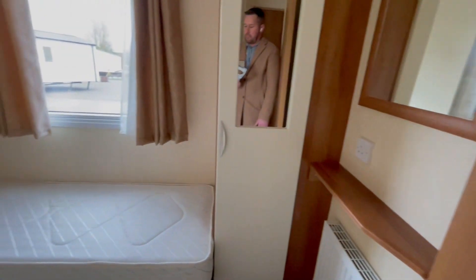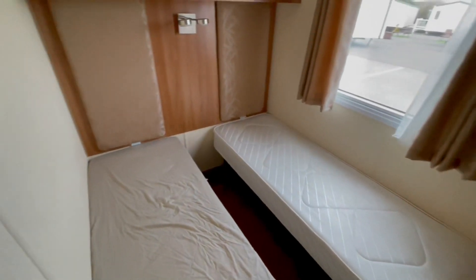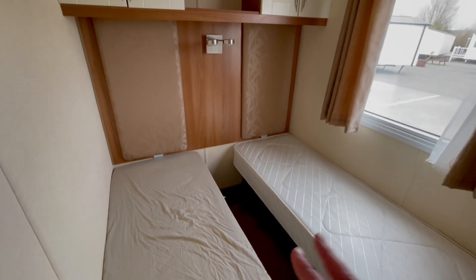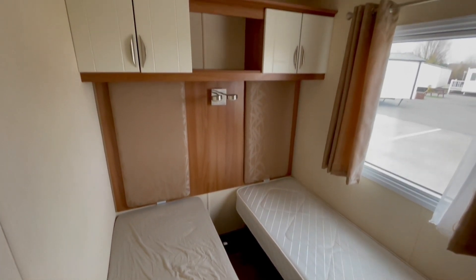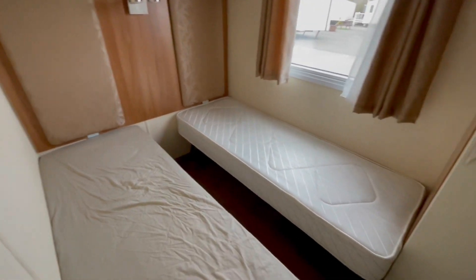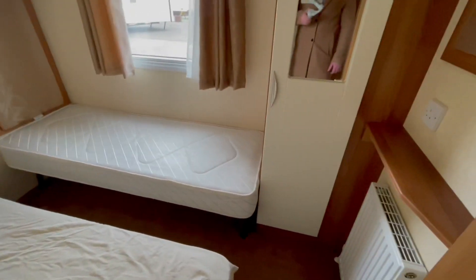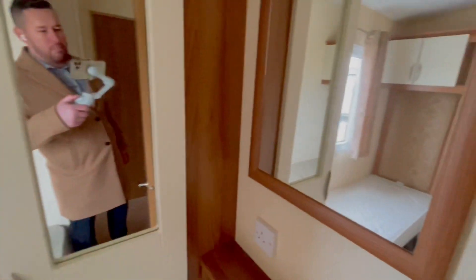As we head on down the holiday home, the first door on the left hand side we come to is your guest room. We've got headboards, reading lights — again waiting for the bedside table just there — overhead storage, storage underneath the beds as well, and a little wardrobe just here with a mirror built in, and a further mirror just here.